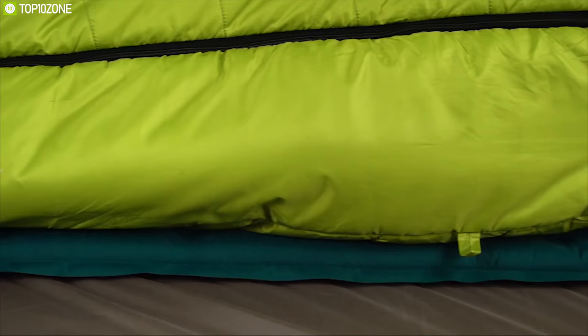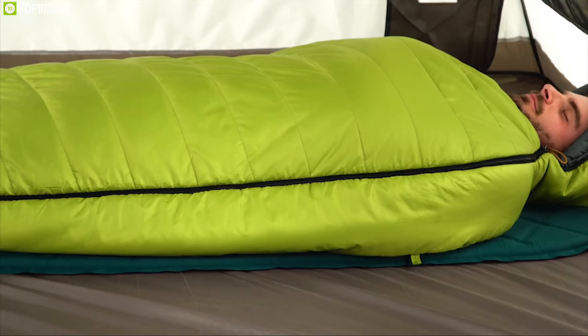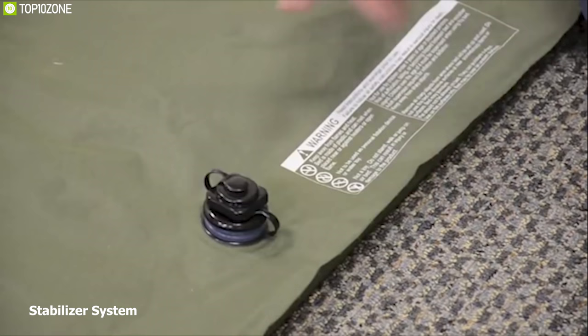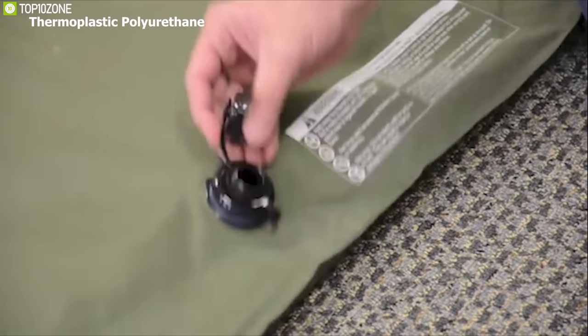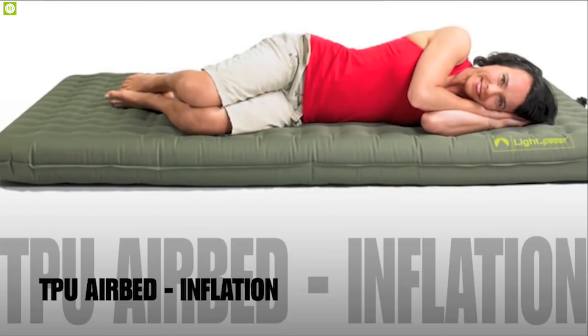The air mattress offers ample sleeping space for up to 2 people and comes with Lightspeed's patented Stabilizer System that allows you to adjust the bed from soft to very firm depending on your sleeping preference. Made of thermoplastic polyurethane material, this air mattress is much more temperature stable and durable than traditional PVC airbeds.